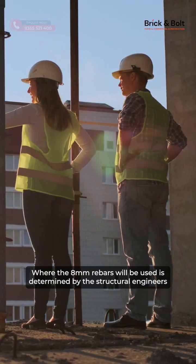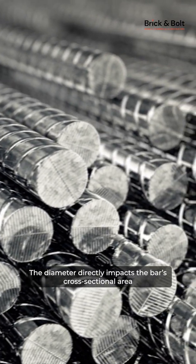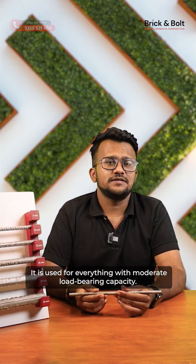Where the 8mm rebars will be used is determined by the structural engineers based on the design loads and local building codes. The diameter directly impacts the bar's cross-sectional area and thereby its strength. It is used for everything with moderate low bearing capacity.